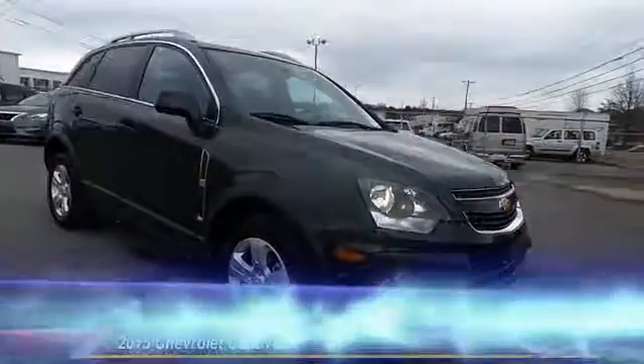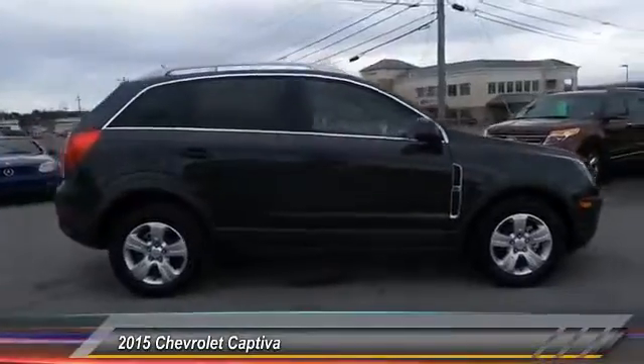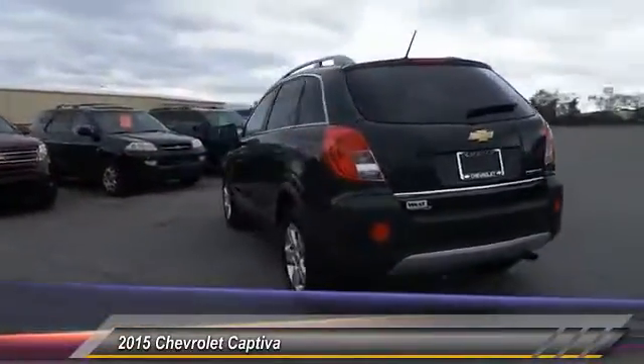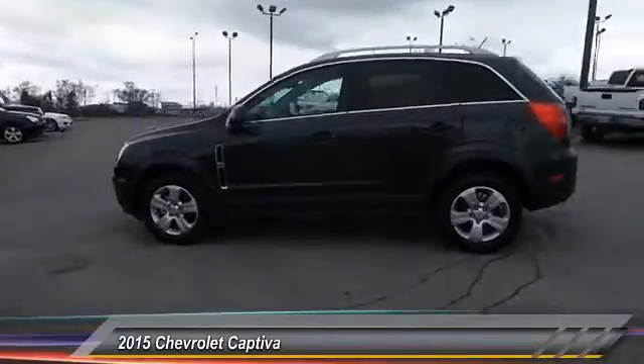The 2015 Chevy Captiva is the newest fad in town, expected soon to be reckoned as a walking icon. Chevrolet has yet another classy creation waiting in the store for you, priced below $25,000.